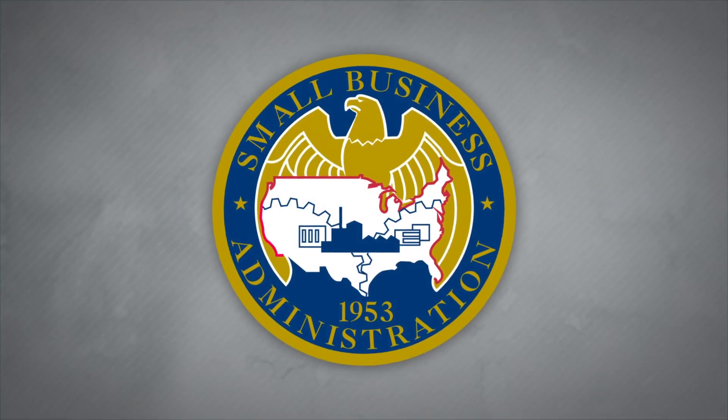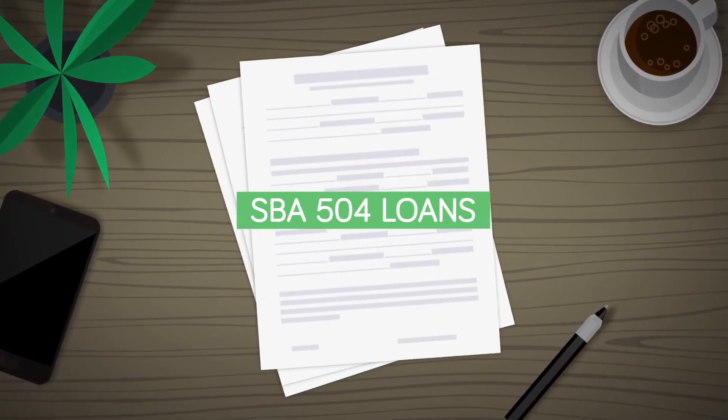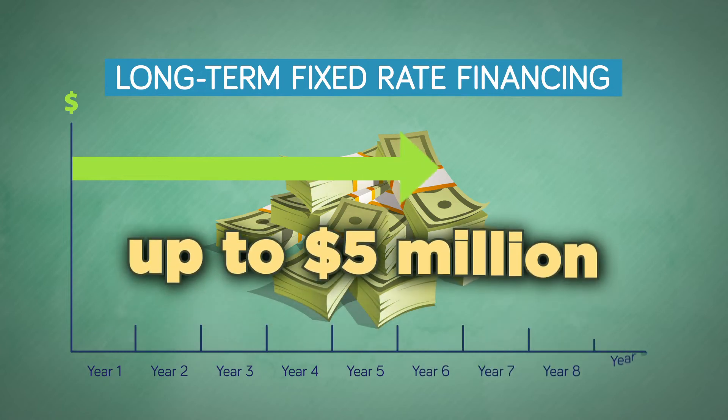As an approved US Small Business Administration lender, FCU offers SBA 504 loans where qualifying businesses can benefit from long-term fixed rate financing up to $5 million.